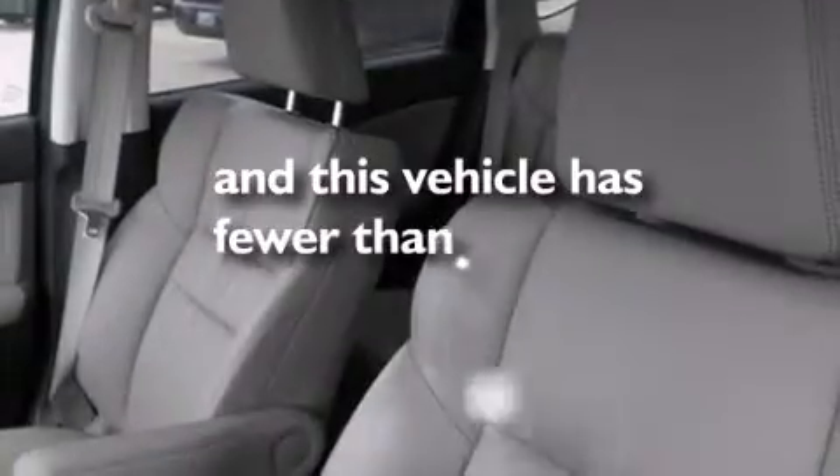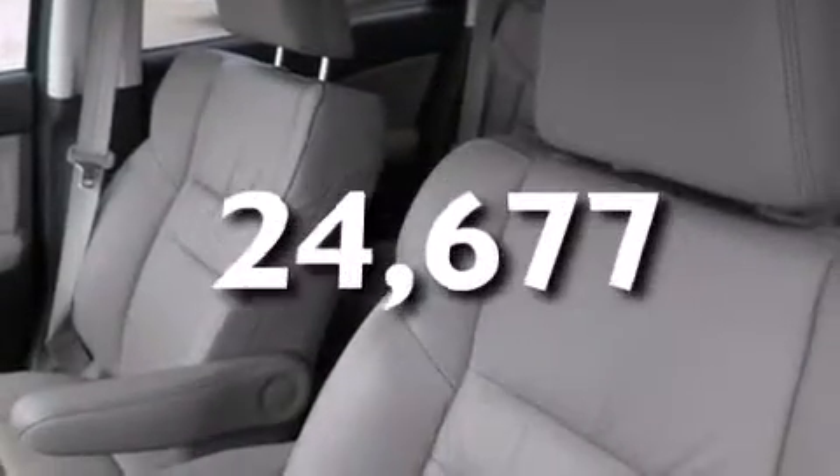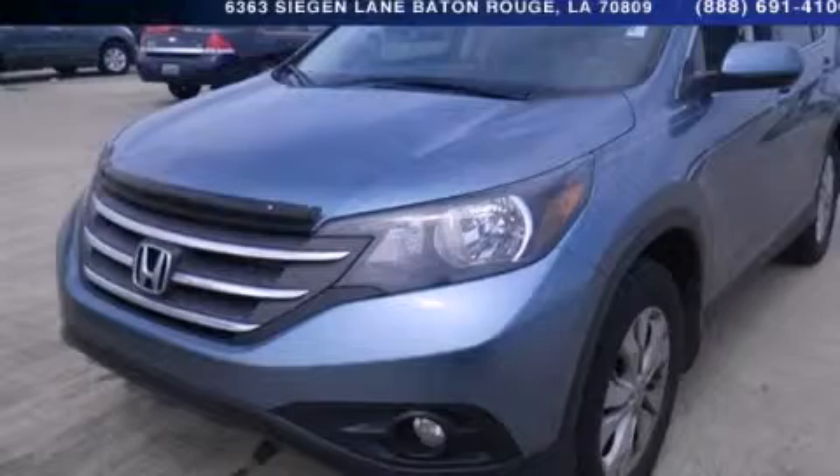This vehicle has fewer than 25,000 miles on the odometer. Stop by today and test drive this automobile for yourself.